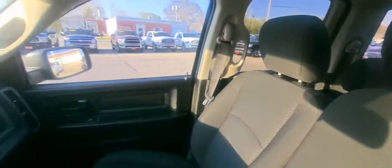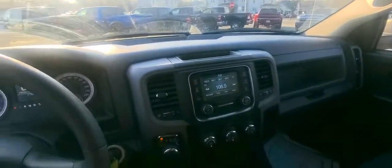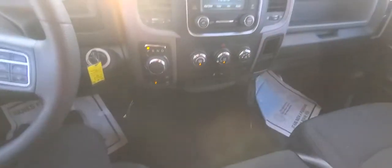If you have any questions on this truck or any other of our Dodge Ram 1500s, please give me a call at 563-362-3888.